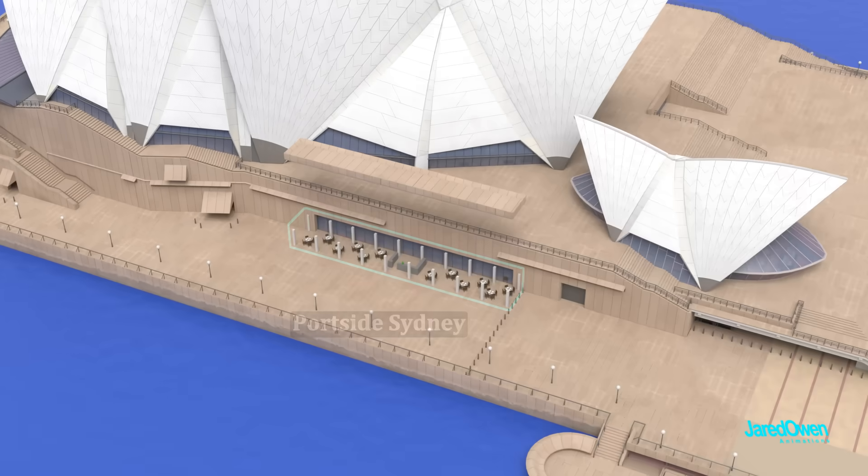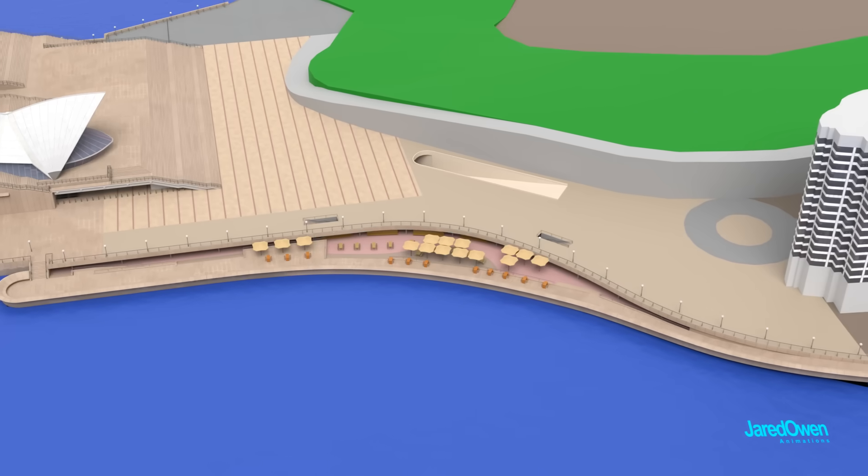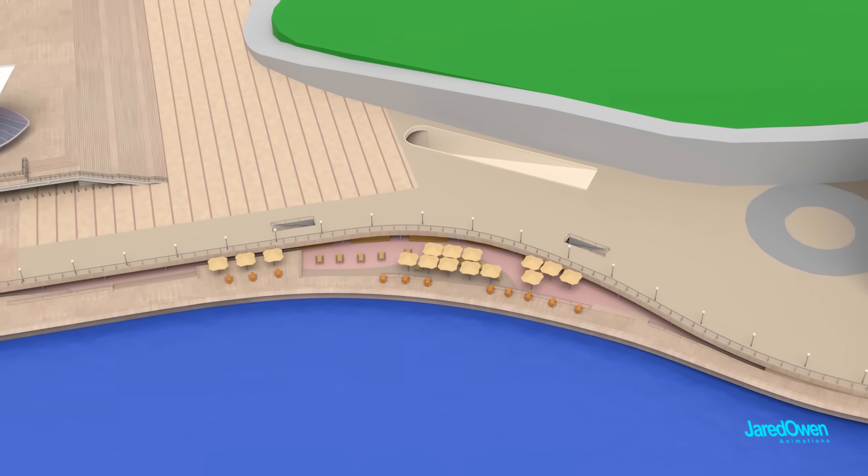Underneath here is Portside Sydney, an outside restaurant with views straight out onto the harbor. This area here is called the Opera Bar — a place to eat, hang out, and enjoy amazing views of the harbor. The stairways lead down below ground, and there's also an indoor portion to the bar.